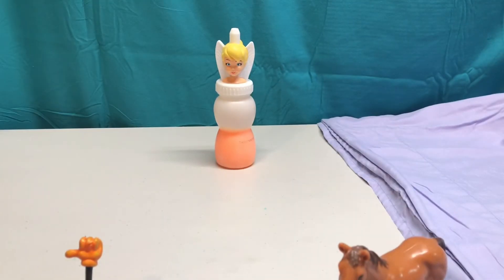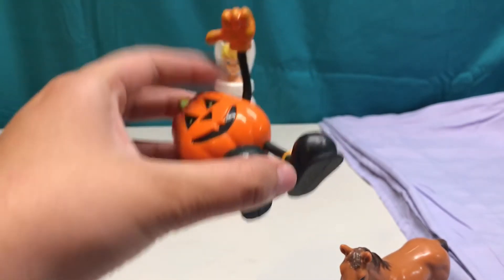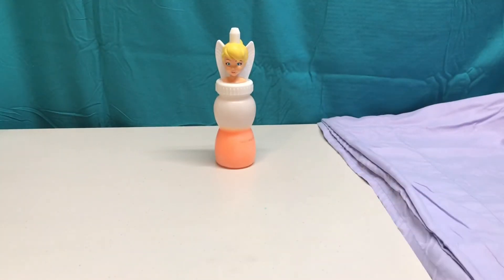Looks like we're down to our last slime color. And look — it's orange like our jack-o'-lantern pumpkin. Let's see what fun surprises our Tinkerbell has in store for us today.